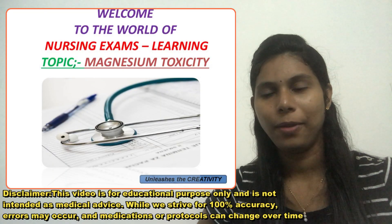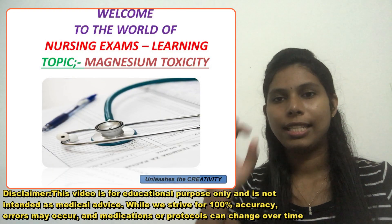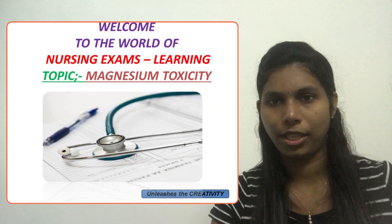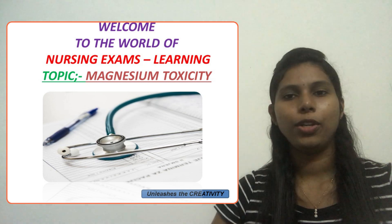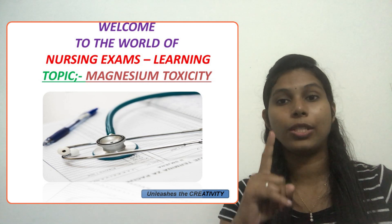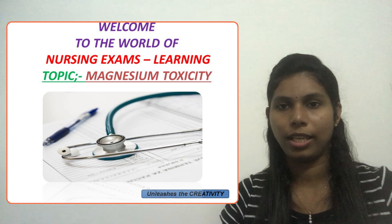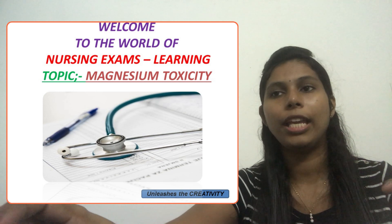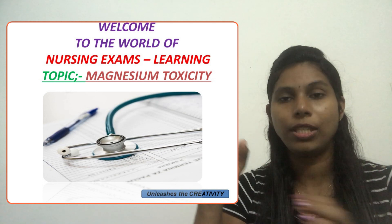Hello everyone, welcome to my channel. Today in this video we will discuss a question related to magnesium sulfate toxicity. In the previous videos, we discussed lithium toxicity, and in the same way, magnesium sulfate toxicity is also an important question-asking area.